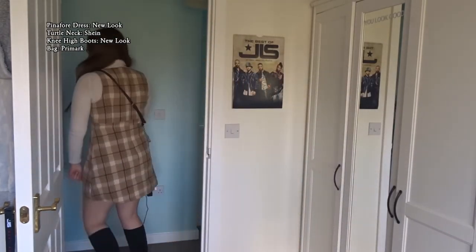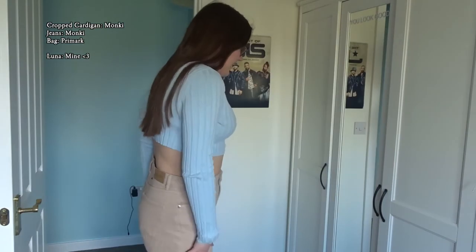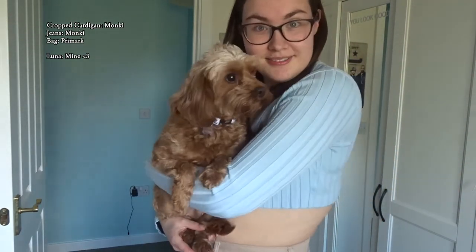On to the next two — I've got two more and then we're all spring ready hopefully! Here's the next one: it's my baby blue cropped cardigan with my beige wide leg jeans. Everything is from Monkey — very cute. I feel sorry for my black bag because I've worn it so much.